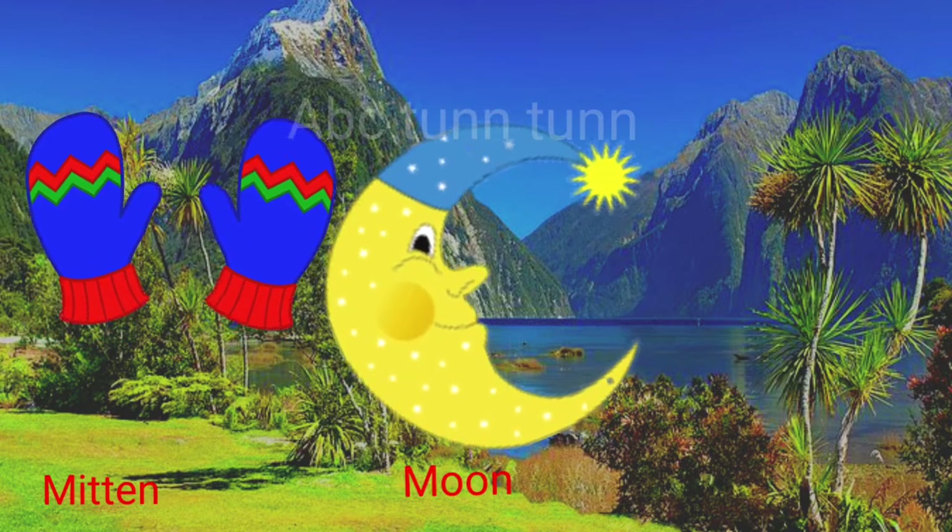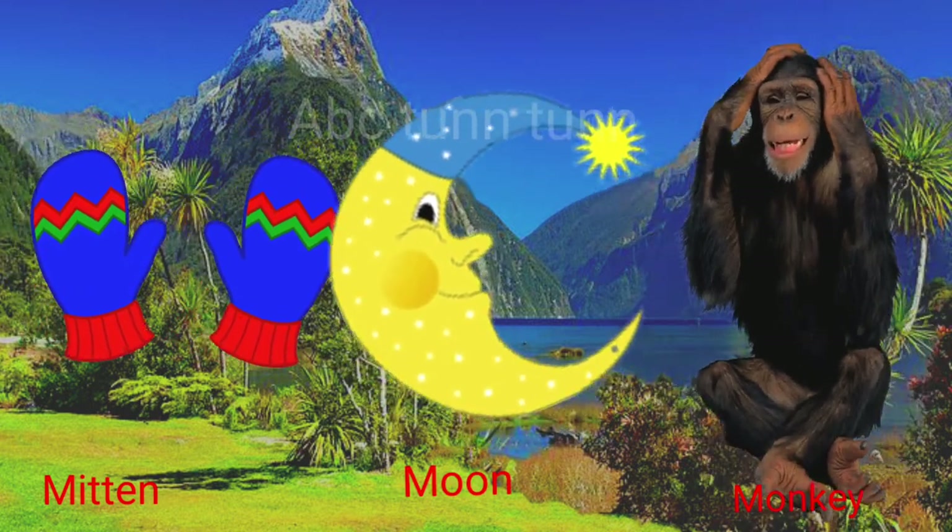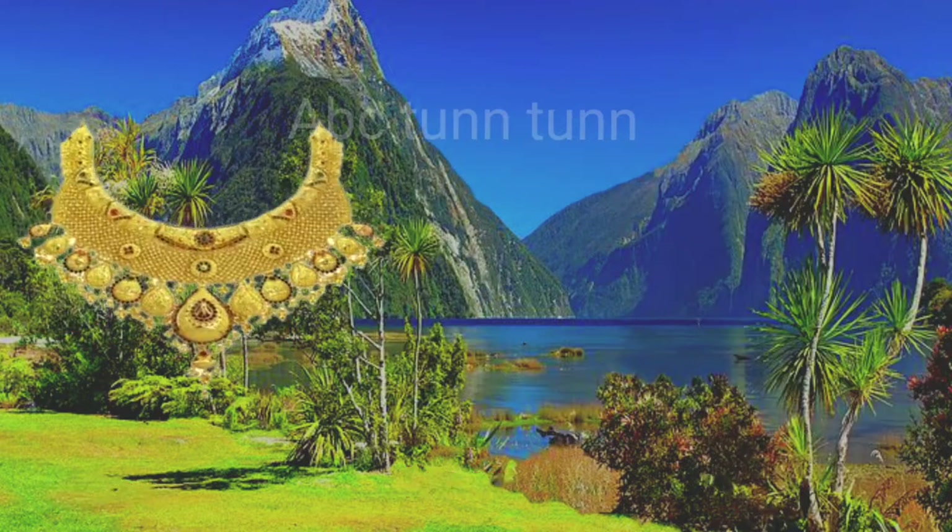M is for mitten. M is for moon. M is for monkey. Ma!